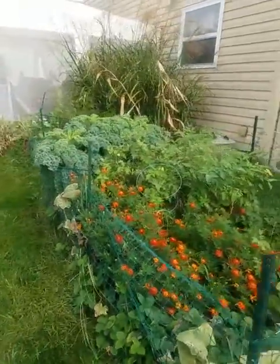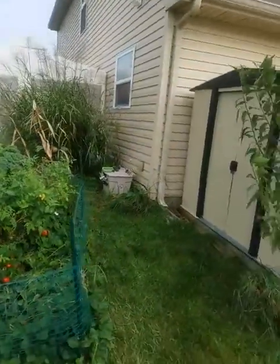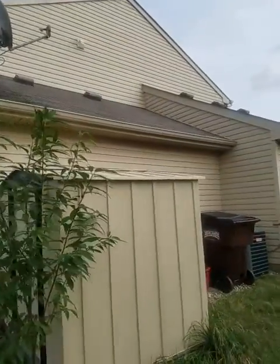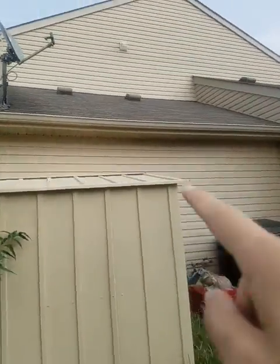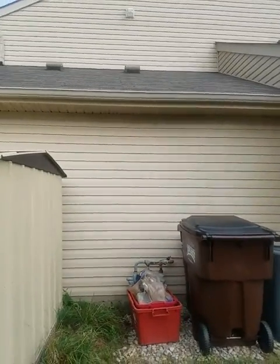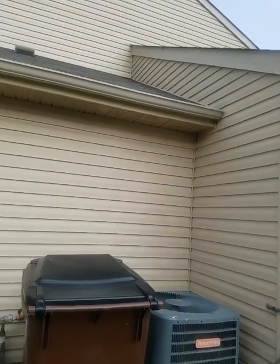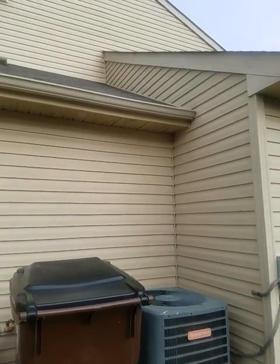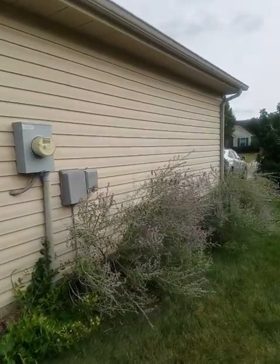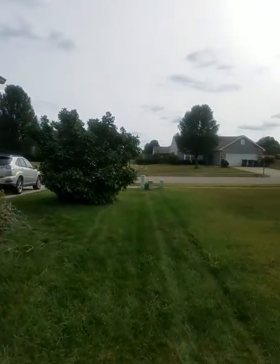There's a nice little garden here — looks like some tomatoes. This area could use some pressure washing. Overall the vinyl siding is pretty good. The roof also looks like it's in good condition — it is the less expensive variety, but it's in good condition.